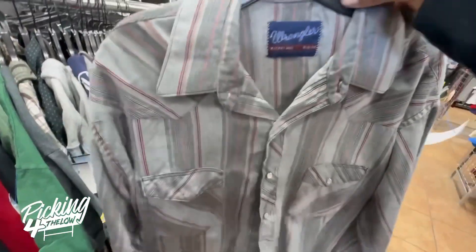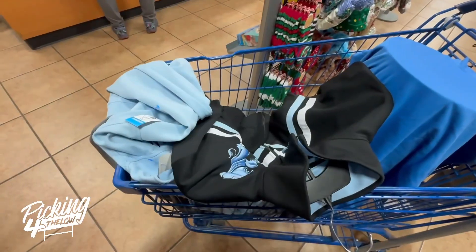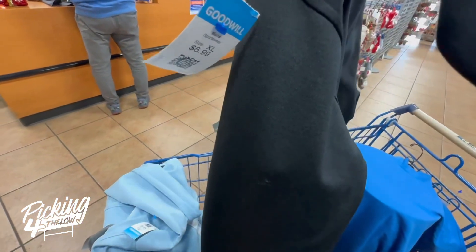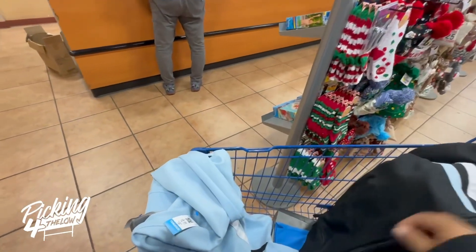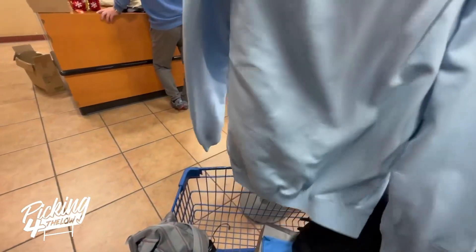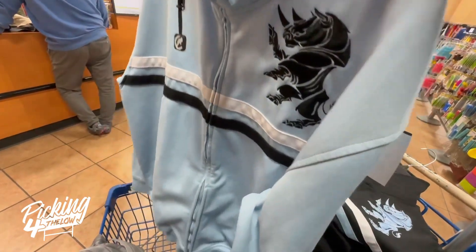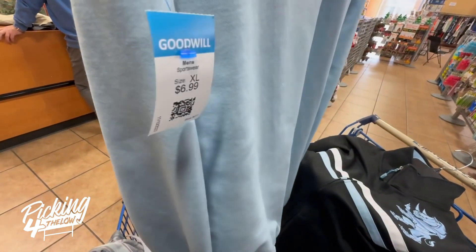I also picked up this Wrangler shirt for $7, and I picked up these two Echo fleece track jackets at $7 each. The Wrangler shirt should sell for about $15, and I'm going to price these two jackets at about $25 — maybe they'll sell for $20 each.